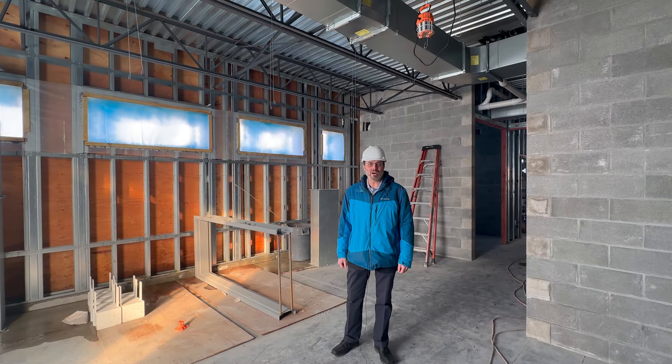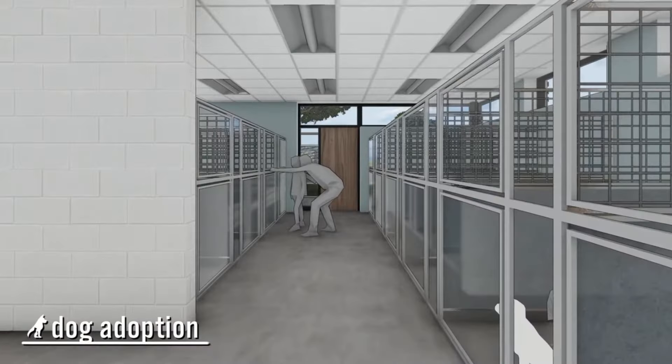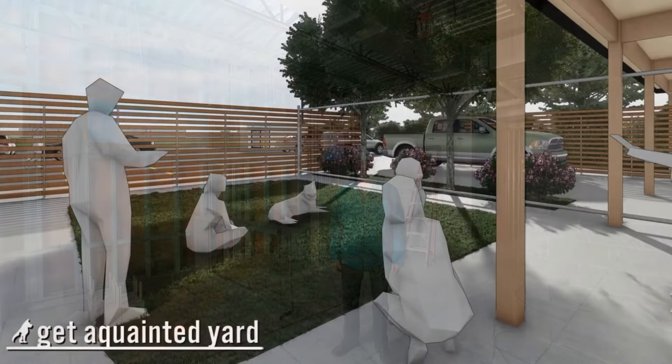We are now standing in the dog adoption area. It will have several kennels that will be filled with dogs that are ready for adoption. Adjacent to the dog adoption area, we have a dog run that will be available for walking the dogs.